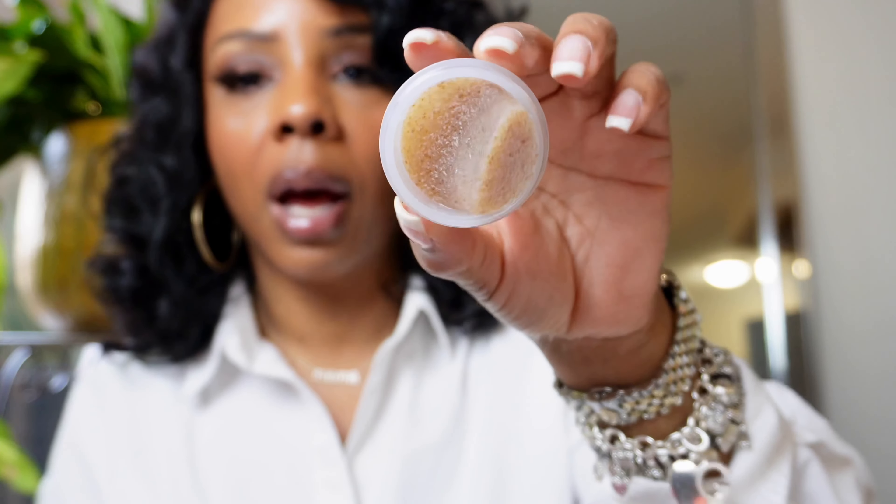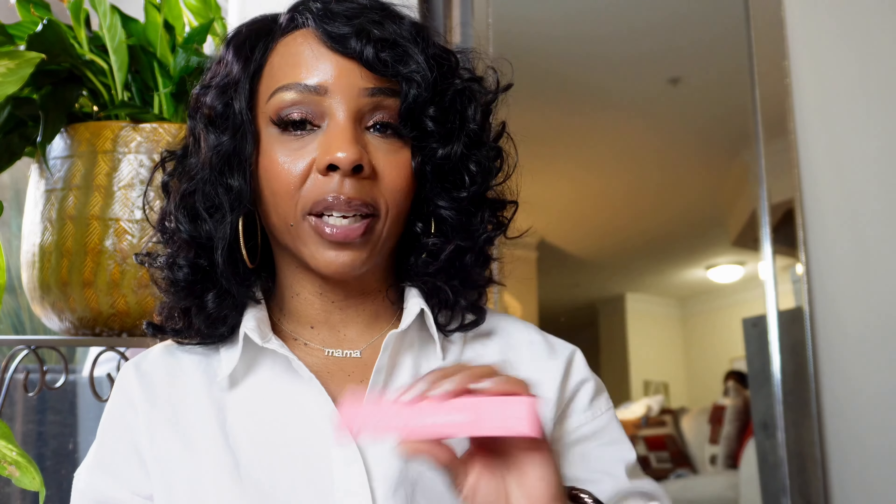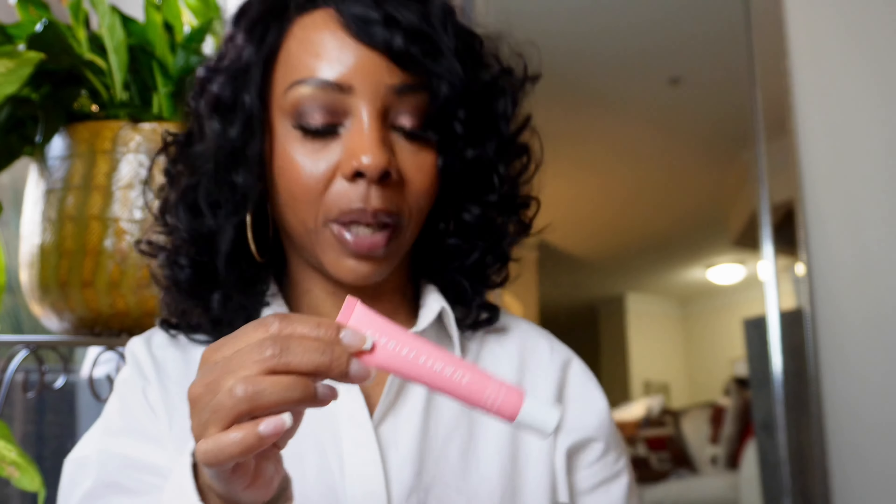Looking at the Fresh lip polish, I didn't realize it was that empty — I may have to switch that up because half of it seems to be going. I also got Summer Fridays — I was so happy when we were finally able to purchase this because it was a hard launch and we had to wait till March 17th. I had put one on hold because I knew these were going to go like hotcakes. The color is Pink Sugar — oh my gosh, I love this so much.